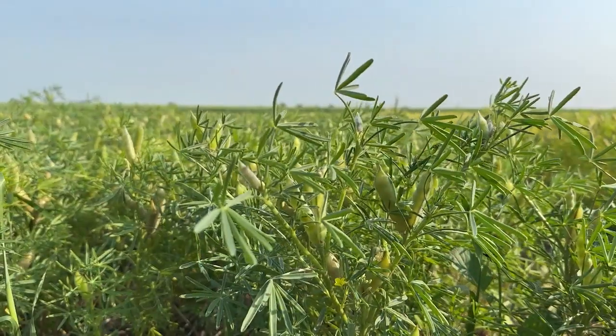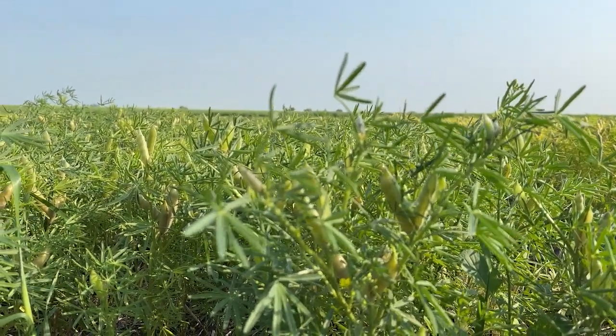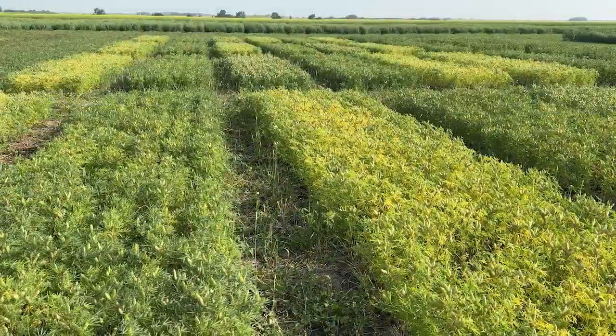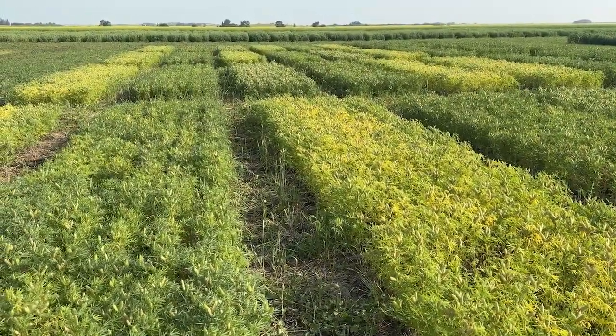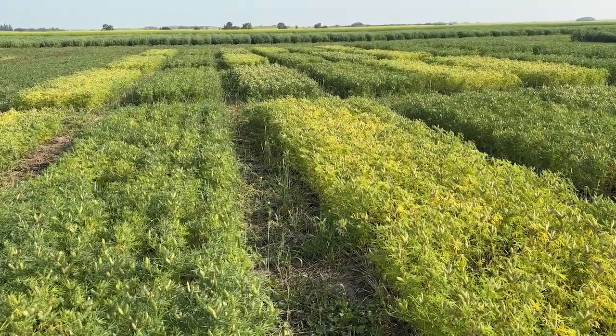We are here today talking about lupins. Lupins are a new to us pulse crop. They are a crop that we have kind of looked over the fence to Europe and Australia and seen that they're having quite a bit of success with this new crop called lupins, and so we've decided to give them a try in Canada.